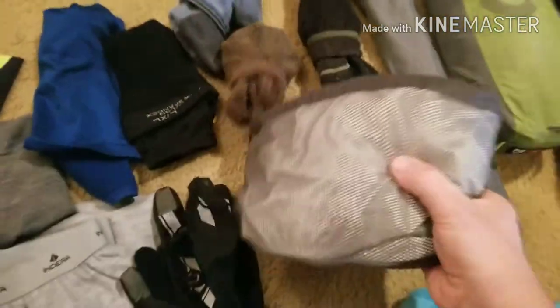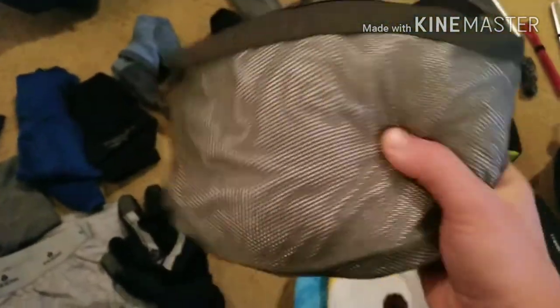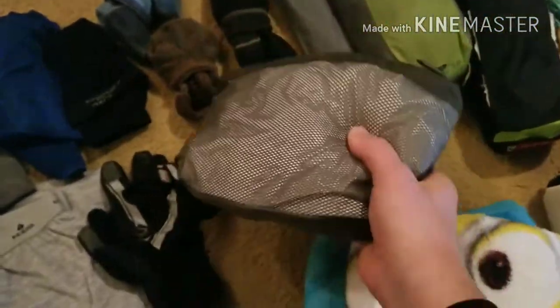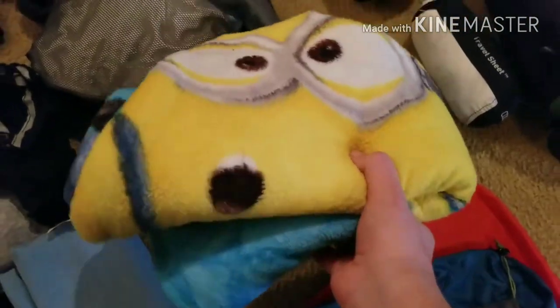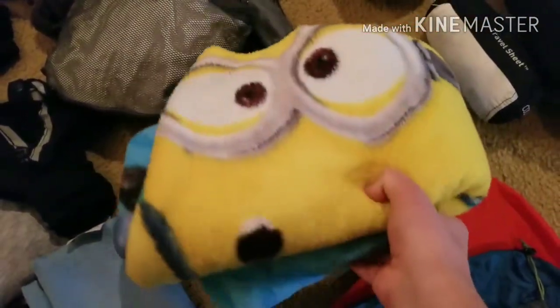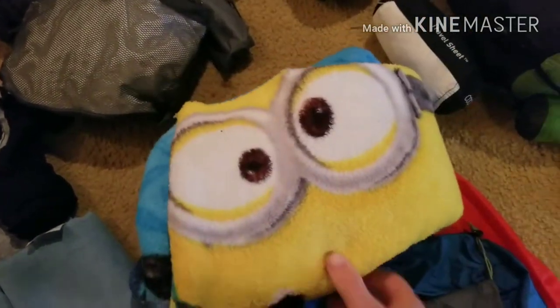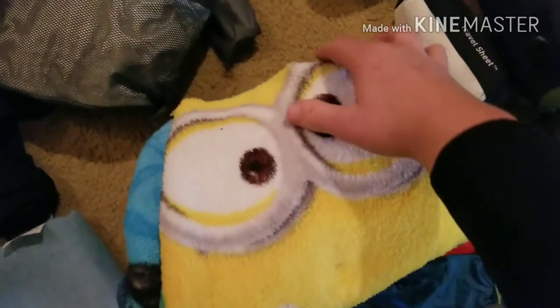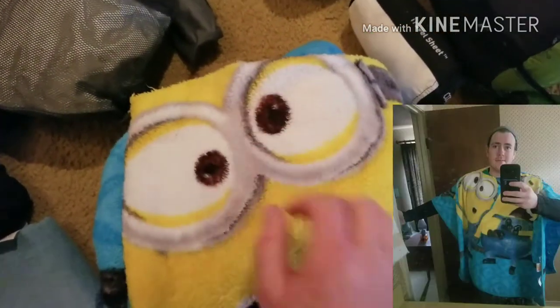My jacket was the Marmot Precip jacket — I don't know how waterproof it is just because I didn't ride in the rain very often. And then this is probably the most interesting thing I have — it is a Minions fleece throw. Once it started getting colder I picked this up because I couldn't find a sleeping bag, and what I ended up doing was cutting a hole in it and using it as a poncho.